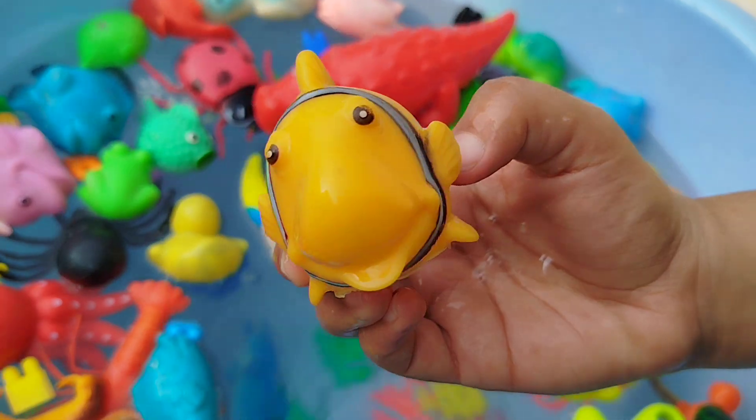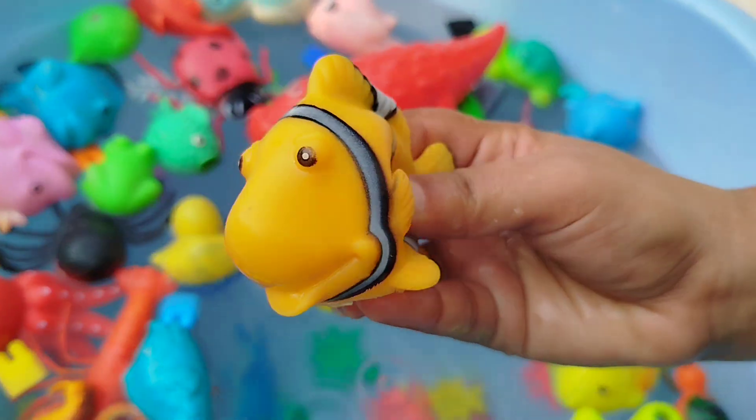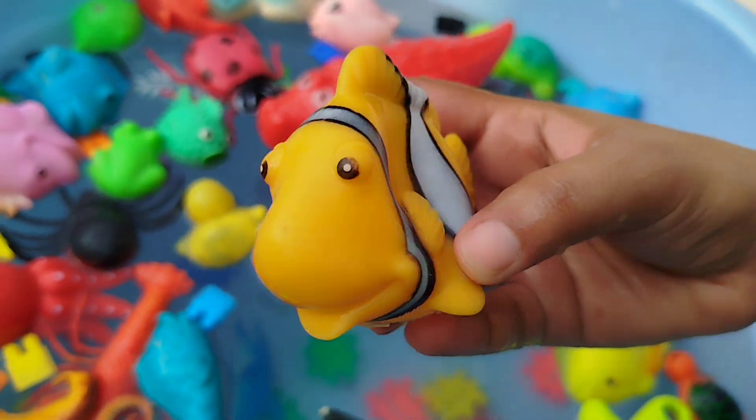The next one is a clown fish. This is a clown fish.